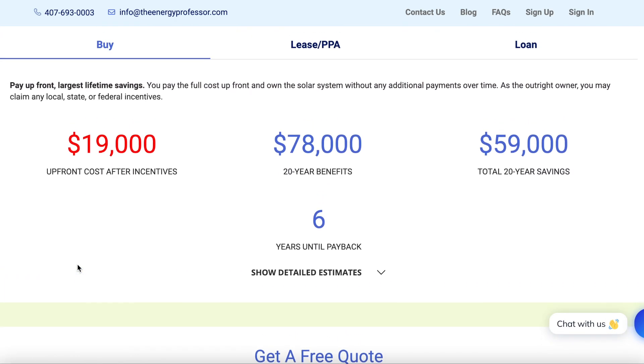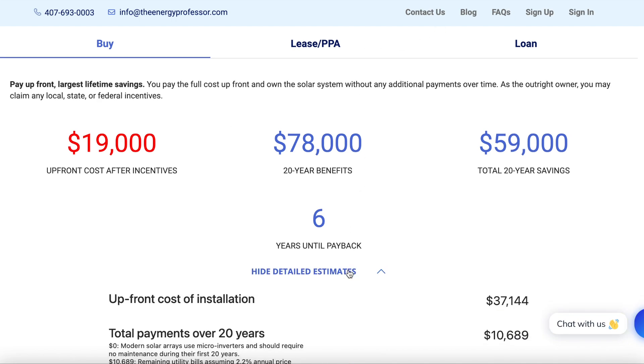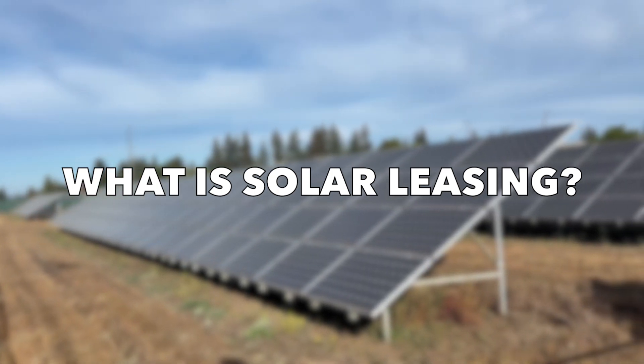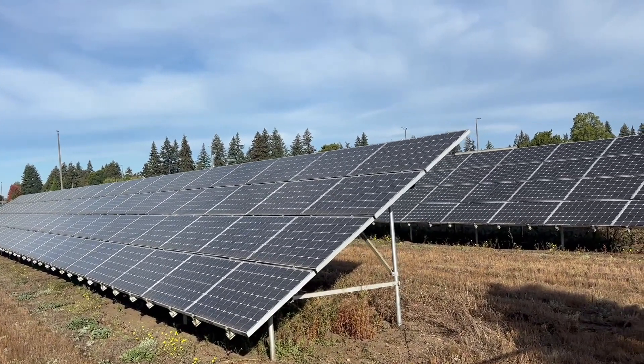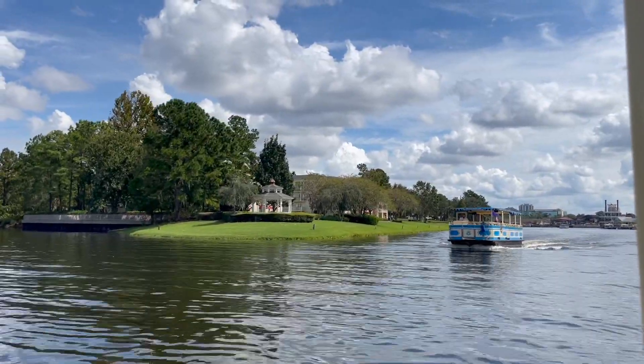Welcome back. I'm your guide to tell you all things solar. Today we're tackling a popular way to go solar — the solar lease. You might have heard about it, but what exactly does a solar lease mean and what does it mean to lease your solar panels? Let's break it down.